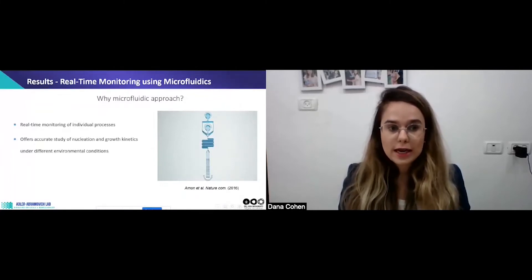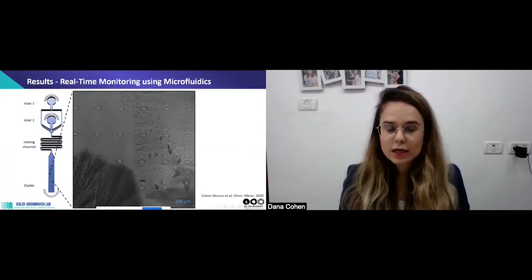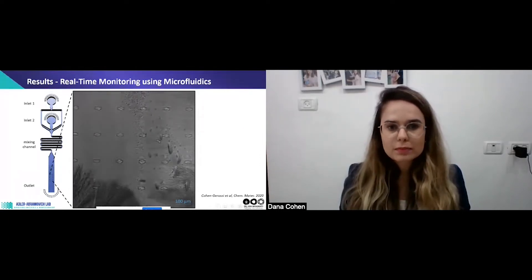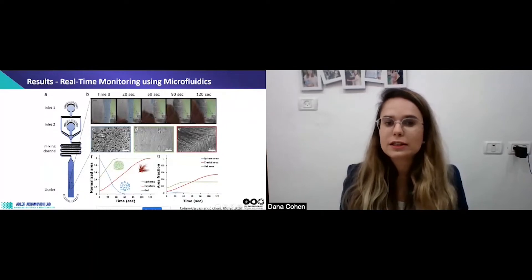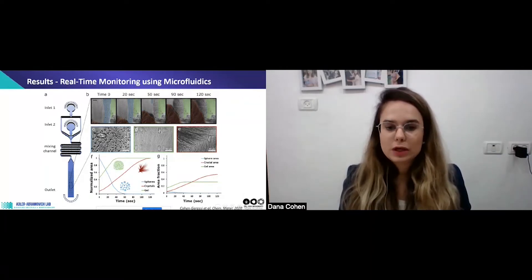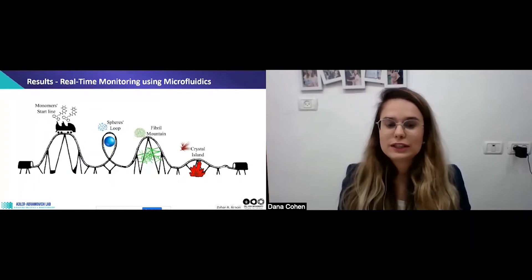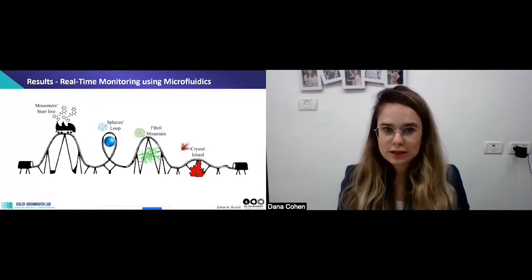Using the microfluidic approach, I get real-time monitoring of the self-assembly process and can study nucleation and growth mechanisms. I observed a phase transition of three distinct phases — not just two: spheres that disappear, fibers, and crystals. You can see these three phases in magnification. In this real-time monitoring, I revealed for the first time spheres that are metastable phases. By quantifying the area of each phase versus time, you can see the spheres decreasing as fibers and crystals grow — this phase transition system is thermodynamically driven, like a roller coaster of energy transferring from spheres to fibers to crystals as the most stable state.